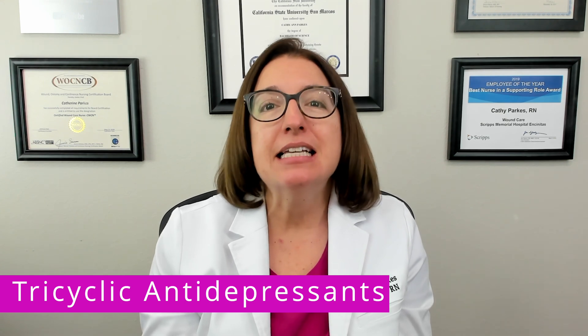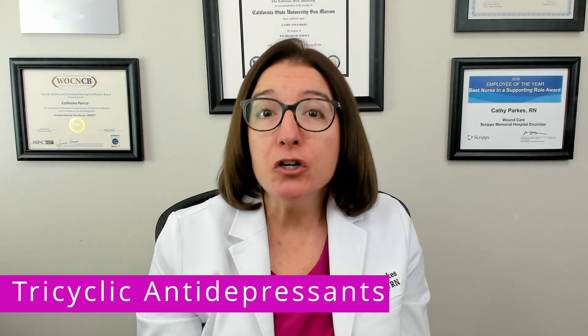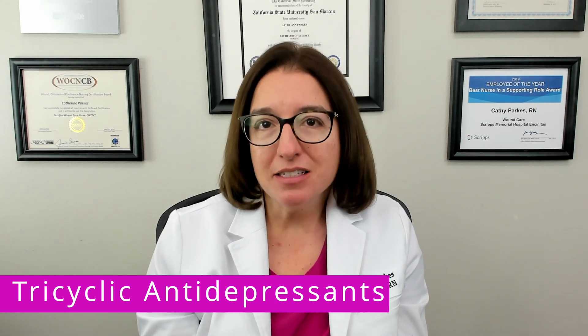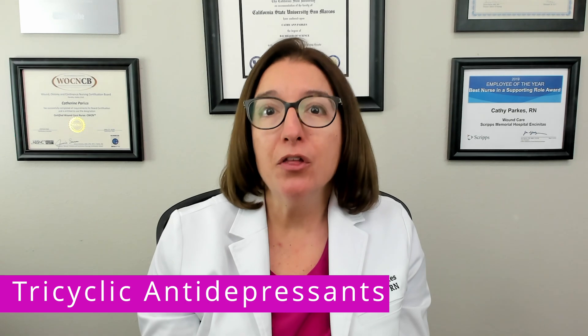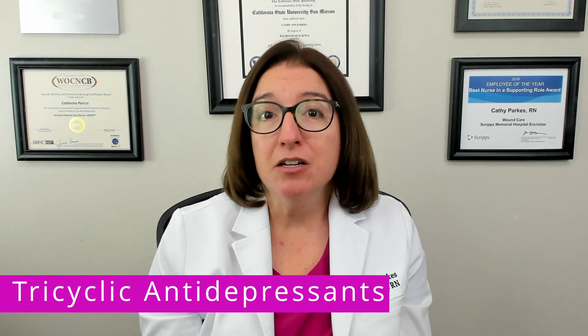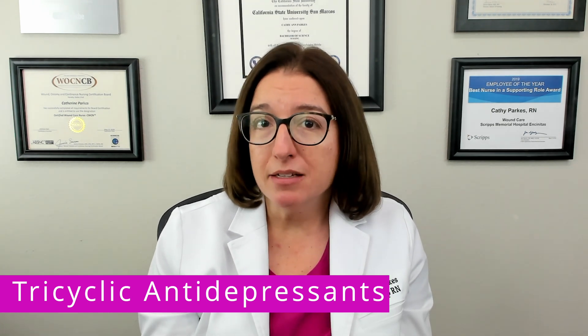Side effects include sedation, orthostatic hypotension, and anticholinergic effects such as urinary retention, constipation, dry mouth, photophobia, and tachycardia. Tricyclic antidepressants can also cause sweating, seizures, as well as arrhythmias.